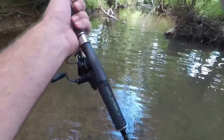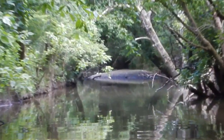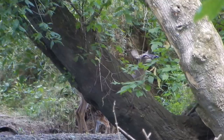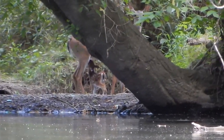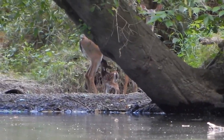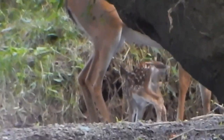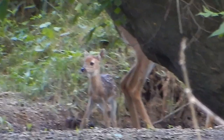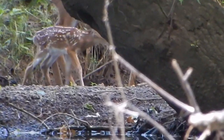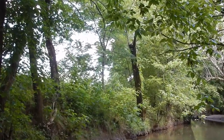We got a little baby and a mama deer up here! I'm gonna try to zoom this camera in as far as it'll go. The mama finally saw me but the little baby's still feeding. It's really hard to hold the camera still. It's a really young newborn there. Mama's still looking at me.